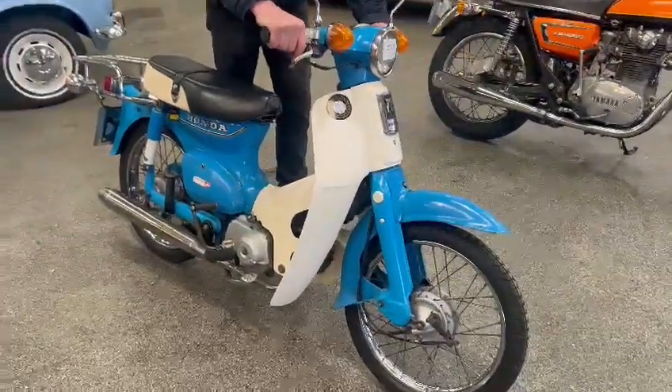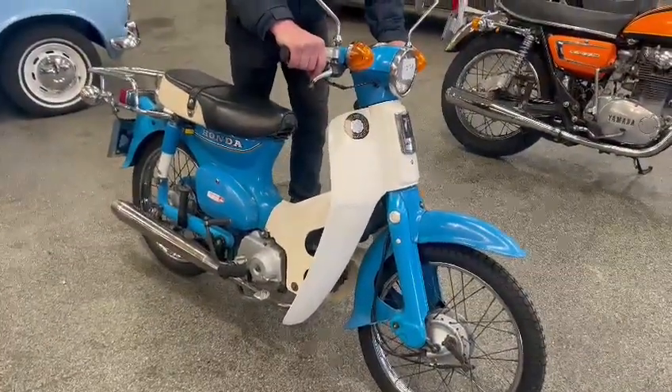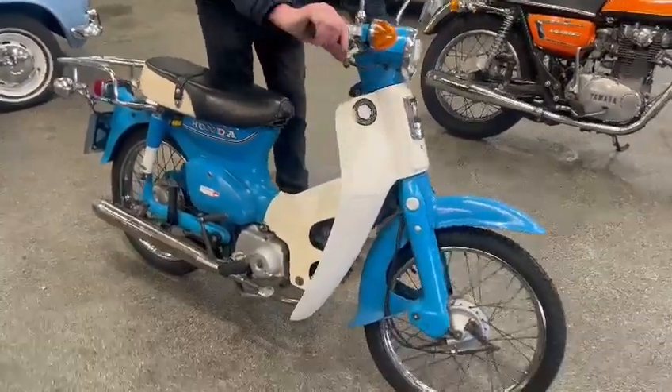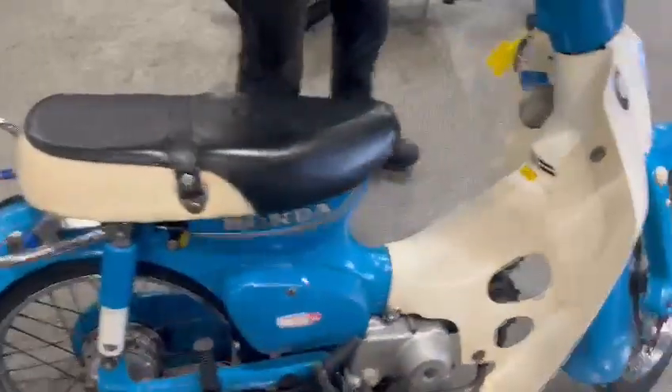Right then guys, here we go. The little Honda 70 has just landed with us for our next sale. She's ticking over there nicely, just fired up, running nice and quiet.